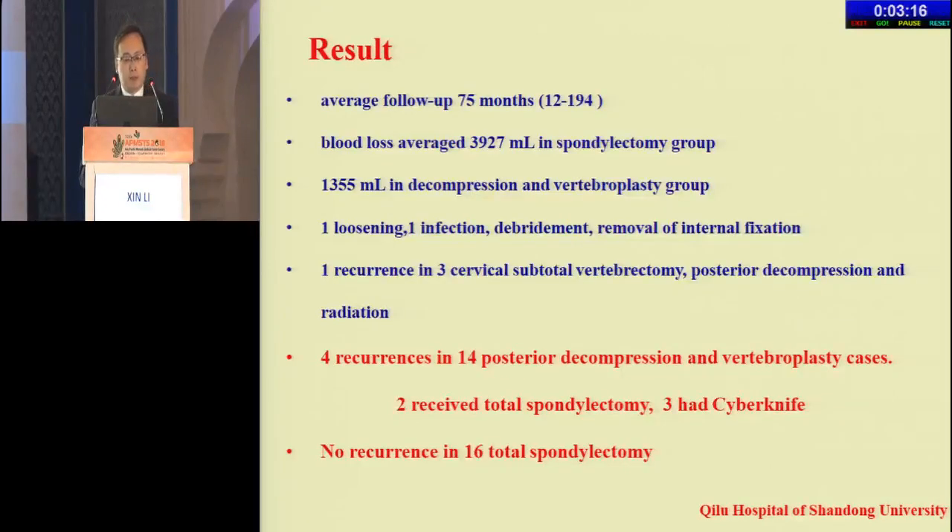The results: every follow-up is more than six years. Blood loss averaged 3,900 milliliters in the spondylectomy group and 1,300 milliliters in the decompression group. One recurrence occurred in three cervical subtotal vertebrectomy cases, and four recurrences in 14 posterior decompression and vertebrectomy cases. No recurrence was observed in the 16 total spondylectomy cases.